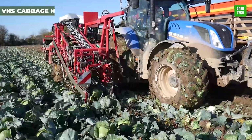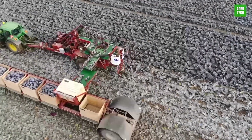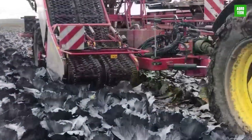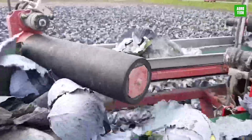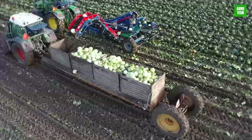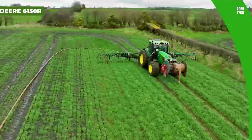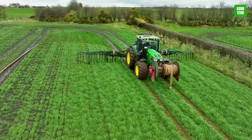The VHS Cabbage Harvester offers unparalleled efficiency for cabbage farming. This self-propelled machine excels in high-speed harvesting with minimal soil compaction, courtesy of its innovative design. It features a configurable setup with various cage types, ensuring adaptability across different farming operations. With its sophisticated contouring frame and automatic adjustments, it maintains optimal contact with the ground, enhancing both the speed and quality of cabbage harvesting.